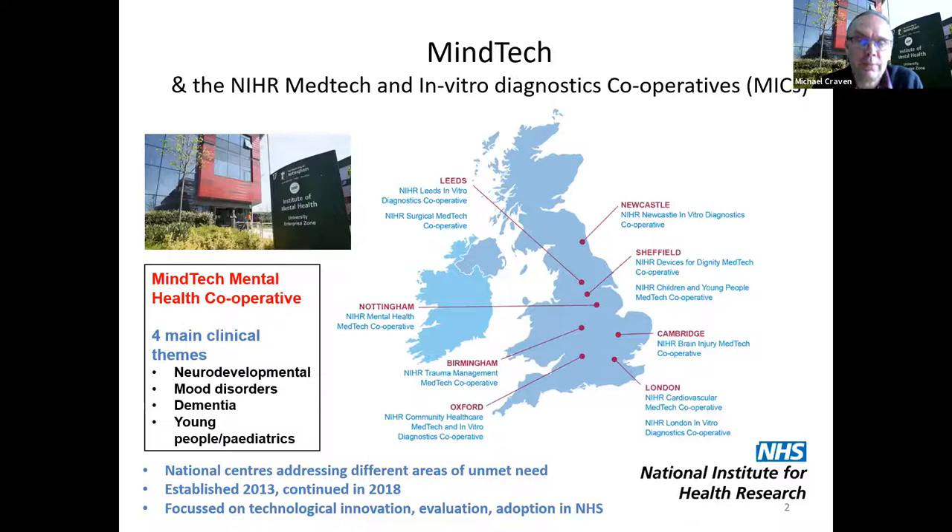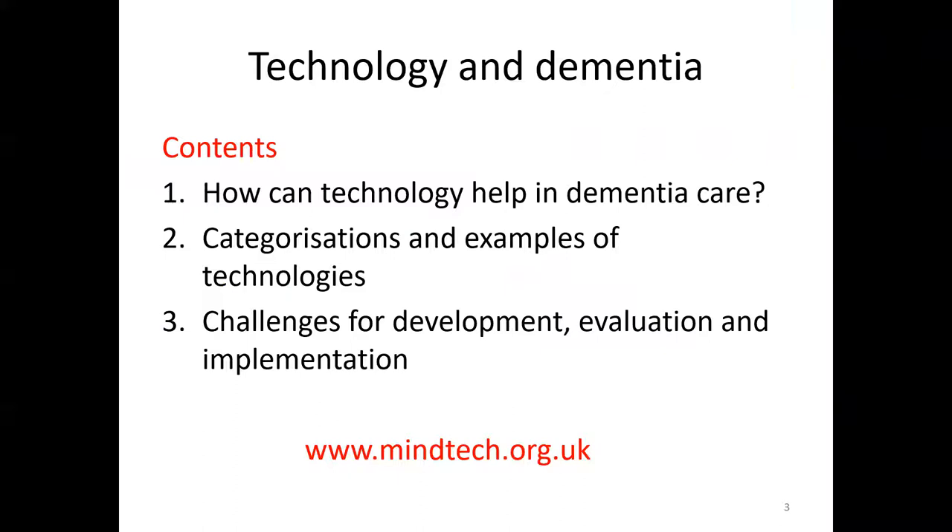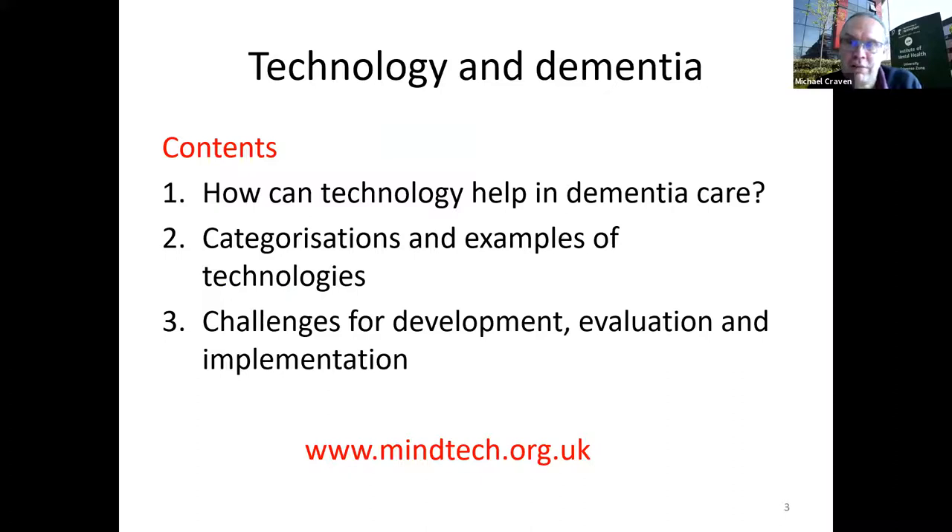So — technology in dementia. Broadly, how can technology help in dementia care? I'm going to look at some categorisations and examples of technologies fitting those categorisations as a broad-brush introduction, and then look at some of the challenges for development, evaluation and implementation of those technologies into healthcare.